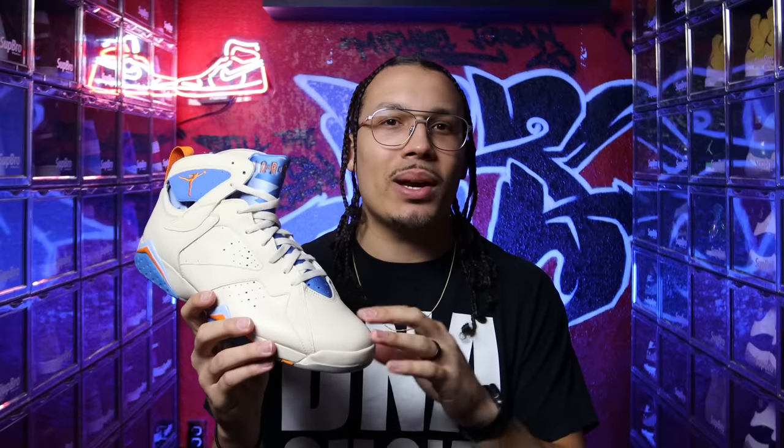I know the Jordan 7 in particular is not everyone's favorite sneaker. There's a lot of hype around Jordan 1s and now Jordan 2s with everybody hyping them up, but the Jordan 7 isn't at the top of everybody's list — and I completely understand that, especially with a colorway like this that's more unique, doesn't really go with every single outfit, and isn't really Bulls-related. I get all those things.